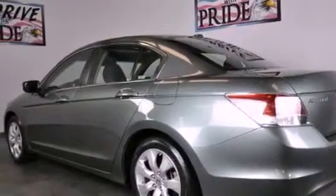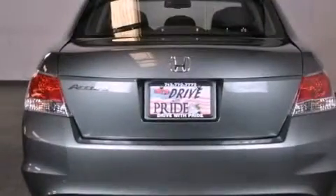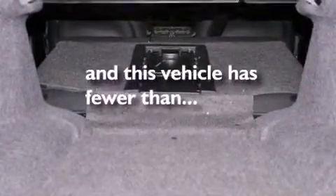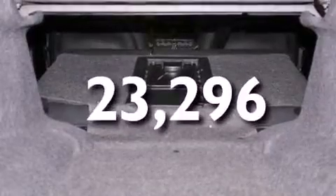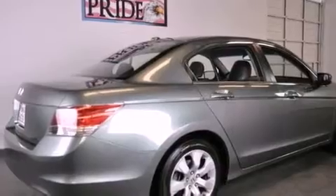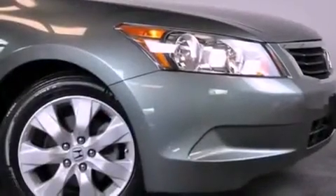12-volt power outlets, advanced compatibility engineering body structure, air conditioning with automatic climate control, and this vehicle has less than 24,000 miles. With an EPA estimated rating of 30 miles per gallon on the highway, fuel efficiency is still high on the list of priorities.